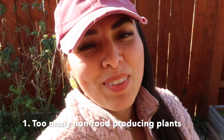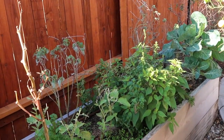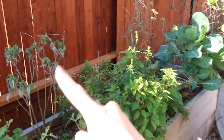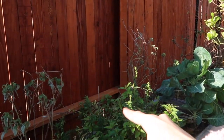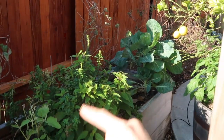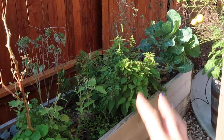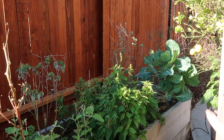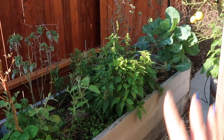Number one: too many non-food producing plants in one area. I got a little carried away and planted too many flowering annuals because I wanted the color, but most of these beds didn't provide me much. So I'm correcting that this year. All of this is going to get cleaned up. I had blue Victoria salvia, snapdragons, lavender, broccoli, and cabbage — it just didn't do well at all. The only things that did were the snapdragons and the blue Victoria salvia. Outside of that, no producing food here.